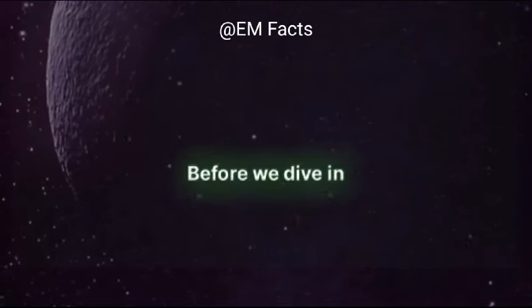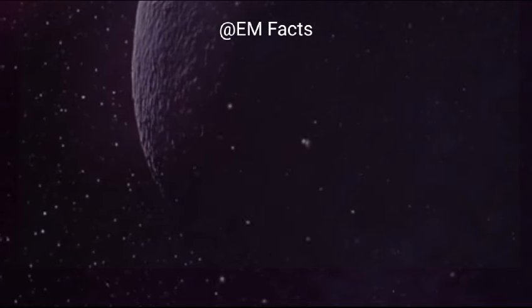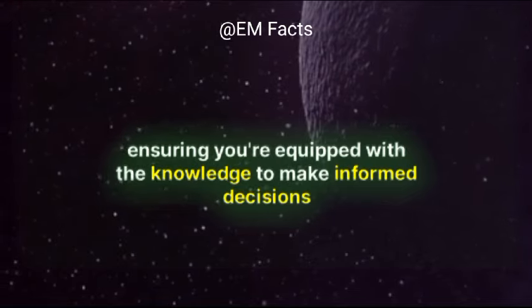Before we dive in, it's crucial to understand why and when you might want to express breast milk. We'll explore the benefits and situations where expressing becomes a valuable skill, ensuring you're equipped with the knowledge to make informed decisions.